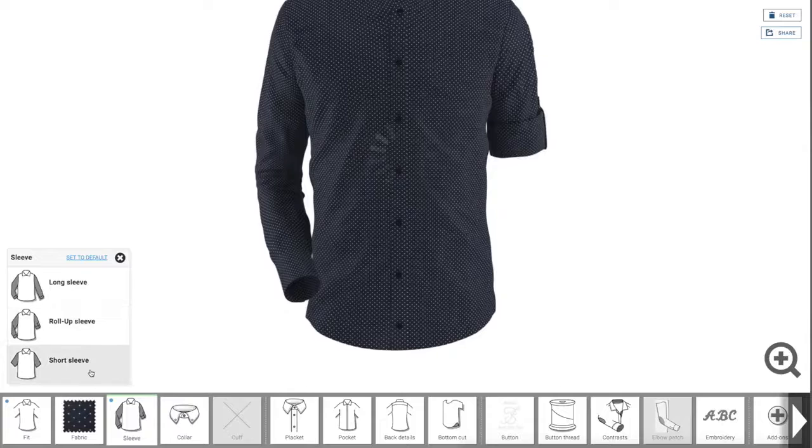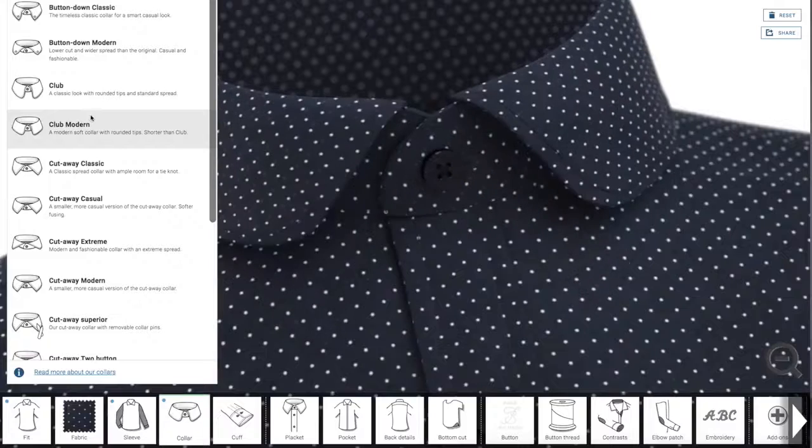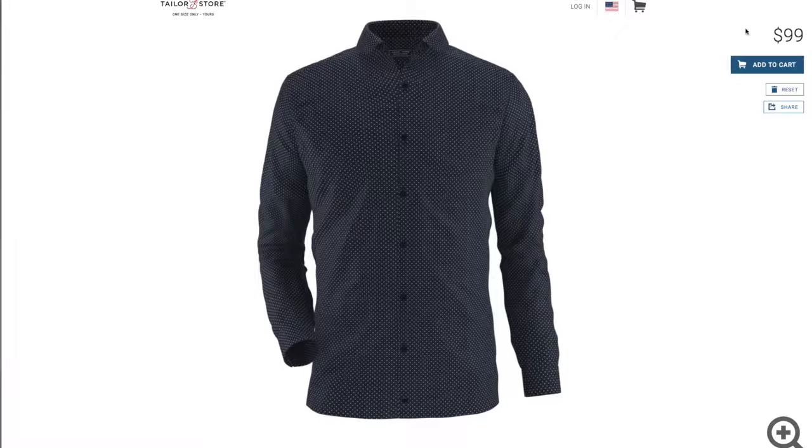They have so many different options and styles that you can choose from — you'll probably be there playing around with the designer for hours to see all the different styles you can compose. Once you nail down the specific style that you want, you just submit three measurements. That's it. Takes you about a minute and you're done. After that, in a couple weeks you're gonna get a shirt delivered to your door that requires no tailoring whatsoever and that fits perfectly for the price you would pay for something off the rack.